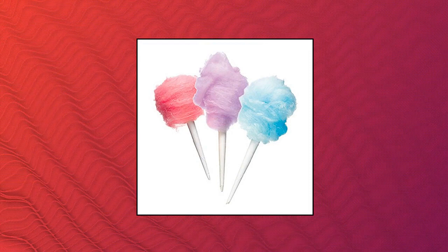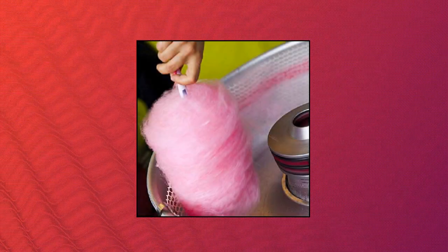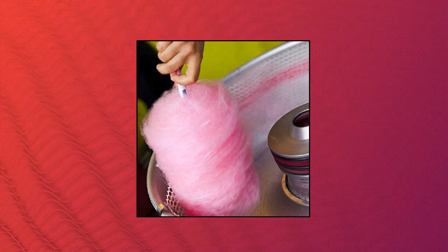Perfect Wear Durable Triple Wrapped Cones, 100 count, 11 inches in length. Made with high-quality craft paper. Perfect for Fairs, Carnivals, and Parties. Perfect Wear PW Cotton Candy Cone 100 count.